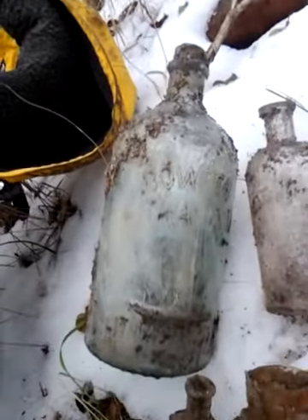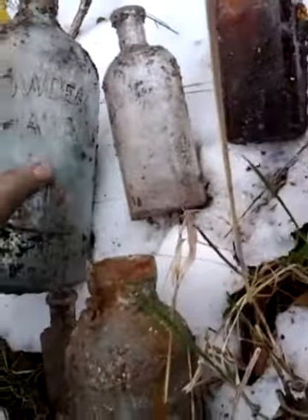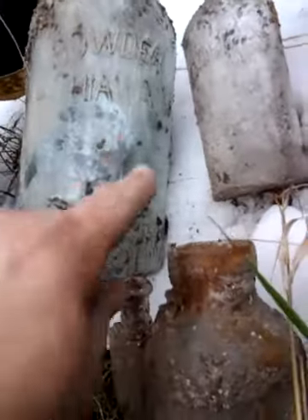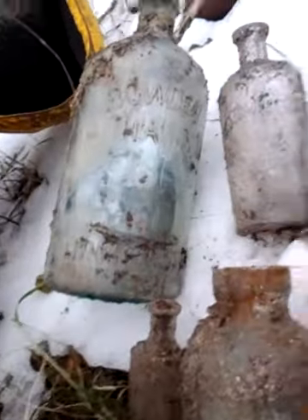This is awesome - Bowden lithium water, never seen that before. Kind of a cool looking design on it, looks like a really nice bottle actually, should clean up nice. All these trees, that's cool.